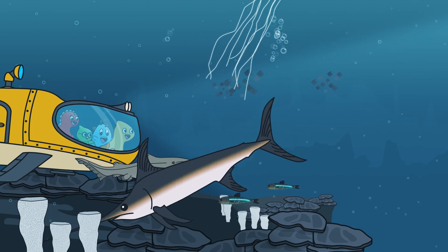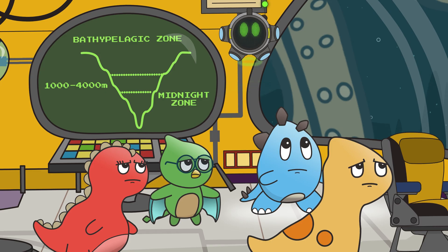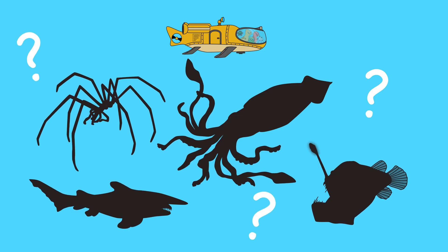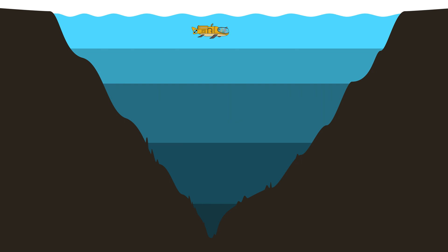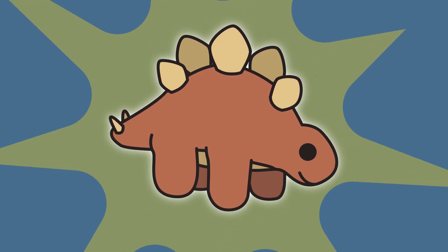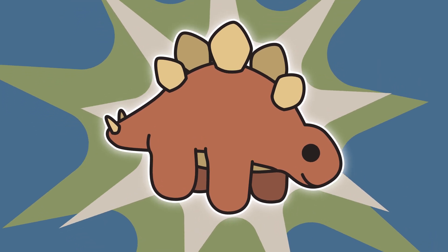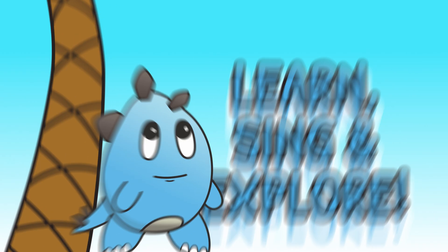How deep will Ollie and his friends go on their ocean dive? What will the submarine do when they encounter a gigantic creature? What strange animals lurk in the deepest parts of the ocean? Find out the answers in this episode of Ollie Dinosaur! See if you can spot Ollie's stuffed animal hidden in this episode!